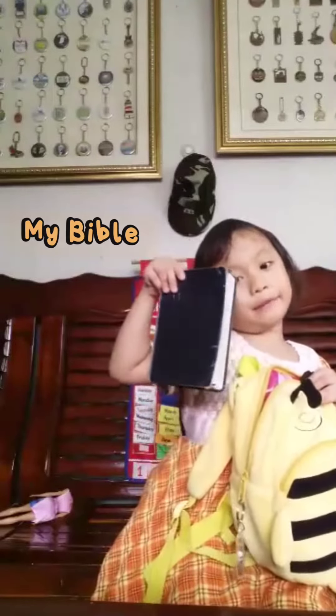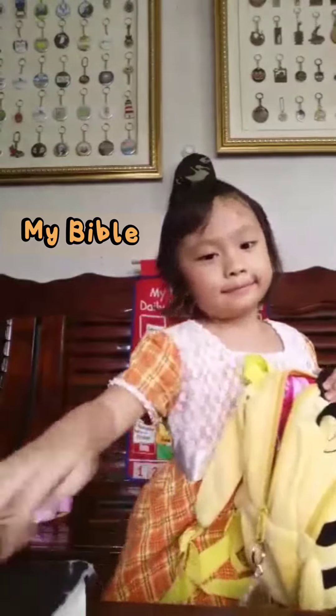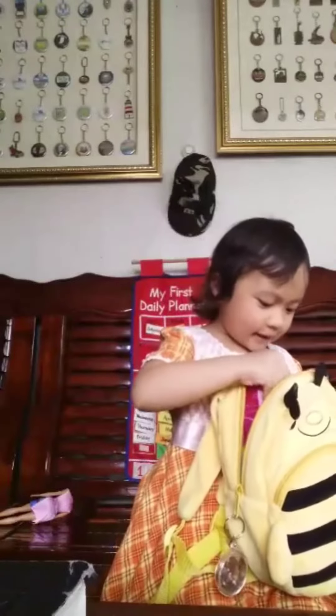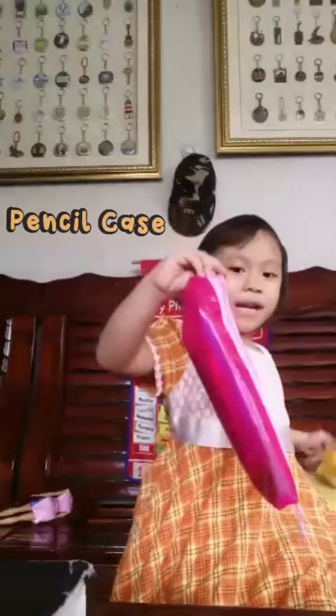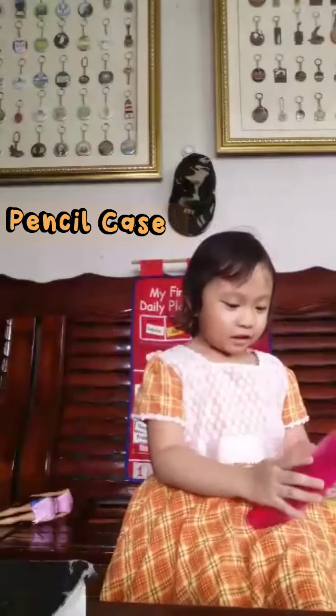First is my Bible. Next it's here. Look, it's so big and bright. Look, my things here.